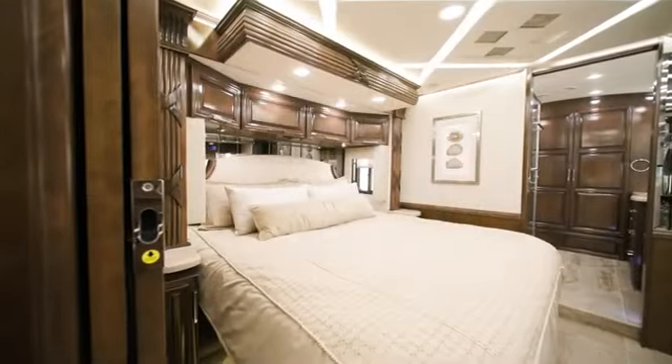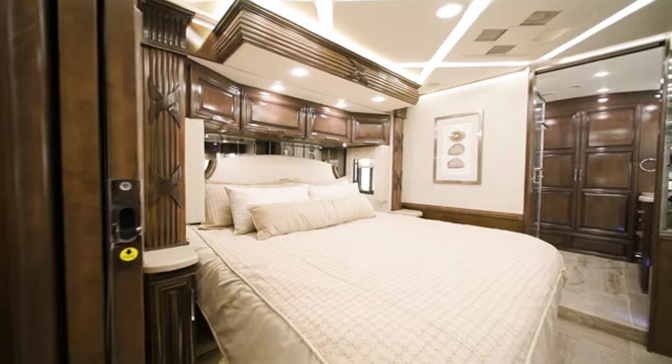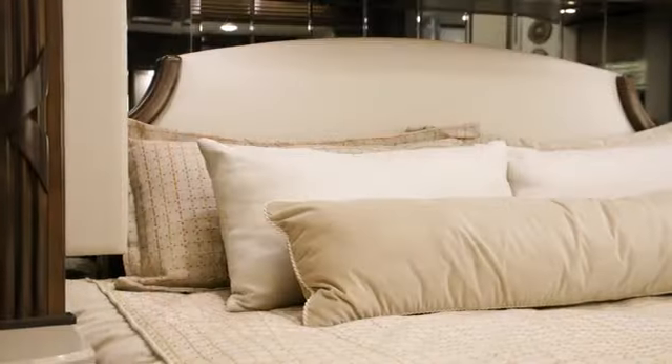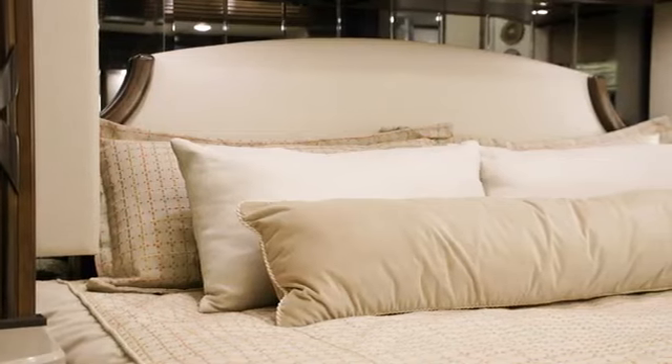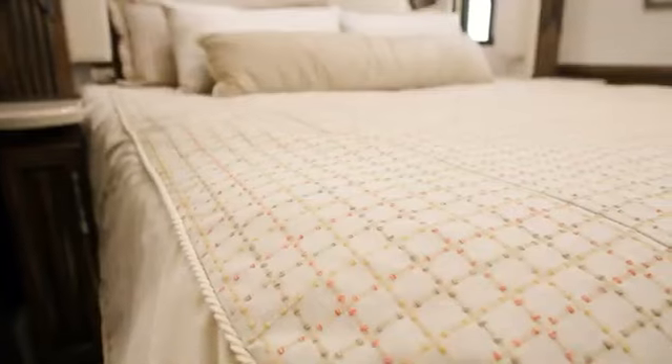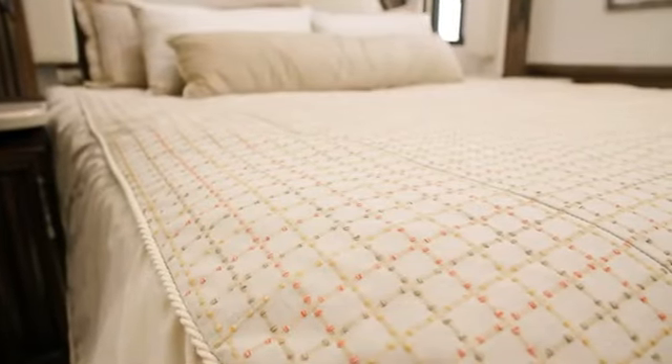The luxurious master suite features a king-sized bed, which comes standard on every Mountain Air, with a pillow top mattress dressed in the new décor package, Lindley. If you choose, you can upgrade to a Sleep Number mattress for added comfort.